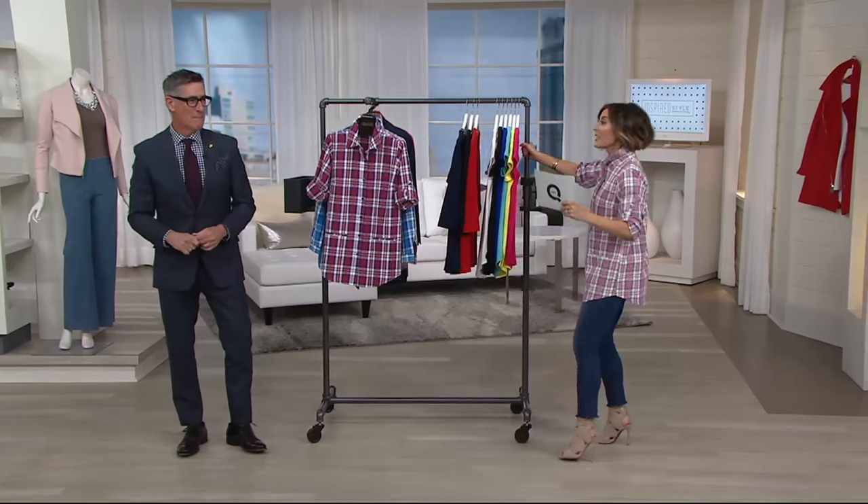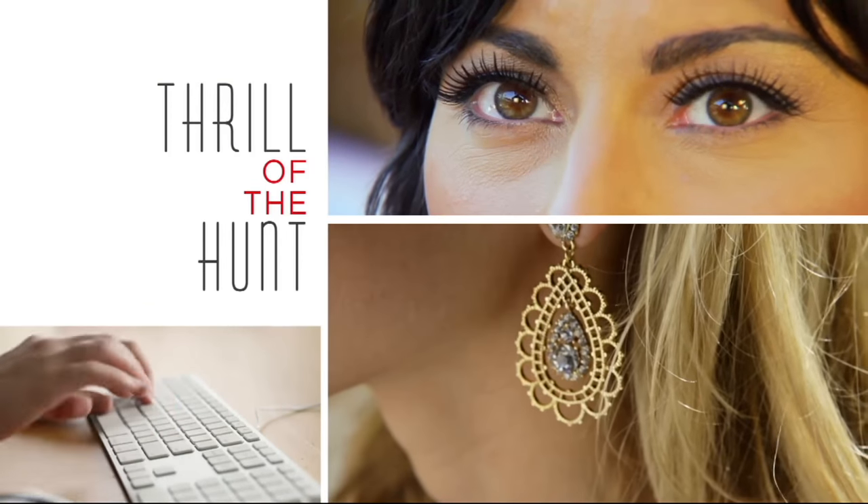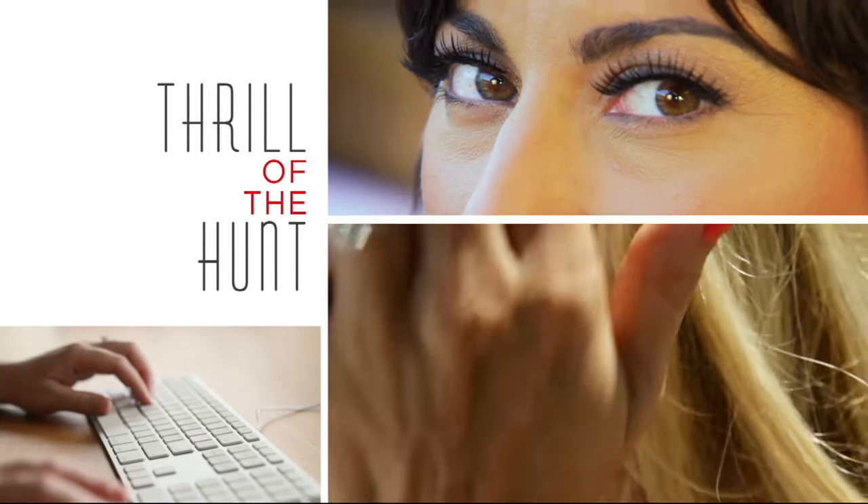All right, guys. It's time for Thrill of the Hunt. Stay with us on our phone lines as we continue.